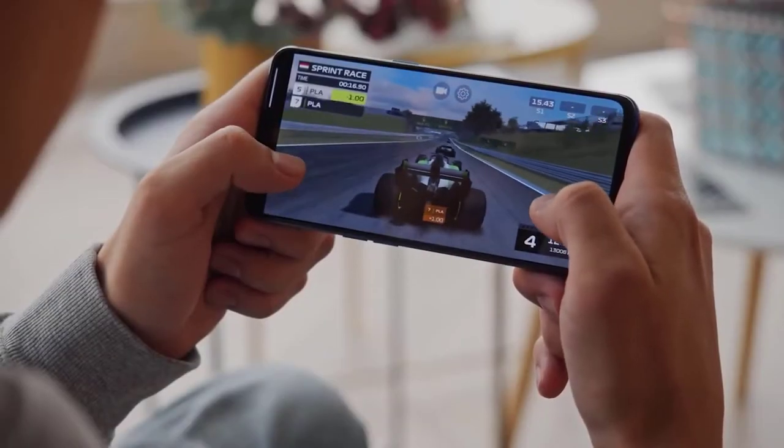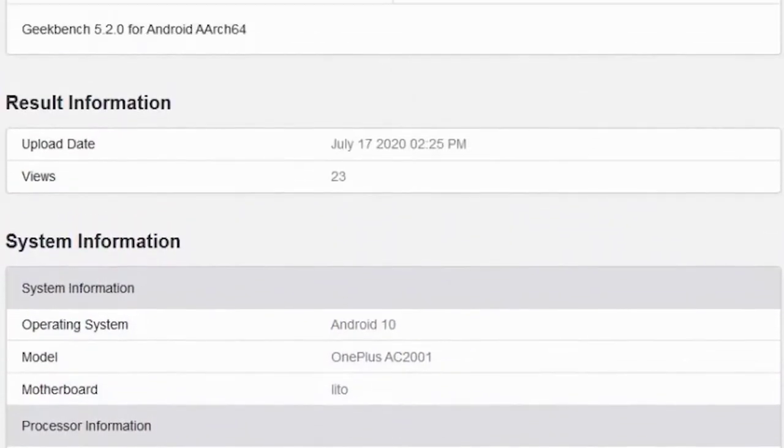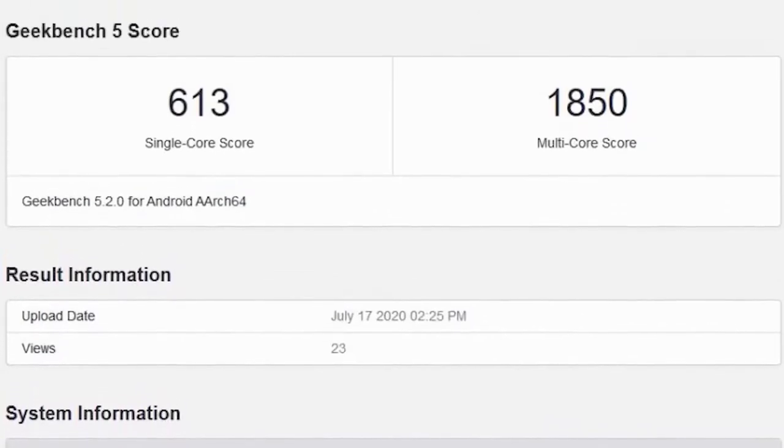OnePlus has provided headphones in the past such as the Bullets. The OnePlus Buds are more of a true wireless experience, but they do look very similar to Apple's offering. They are a bit late to the market with this one.